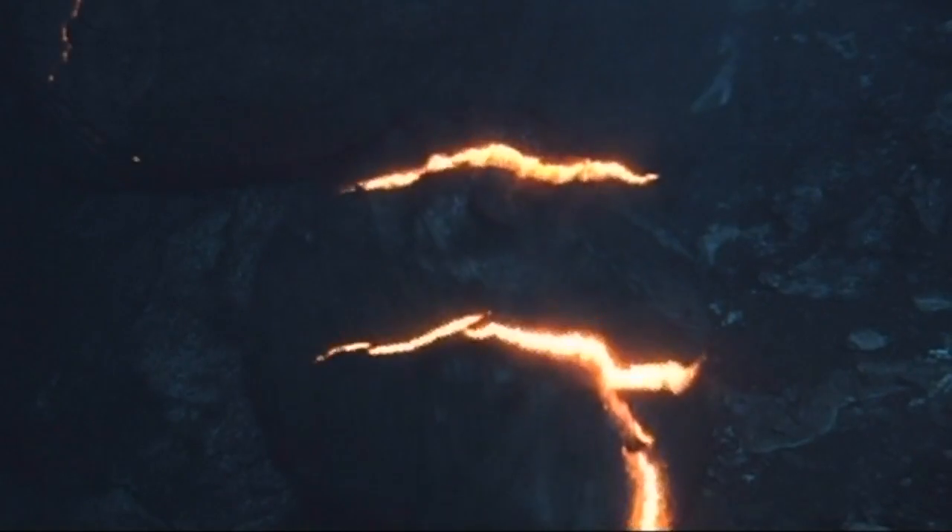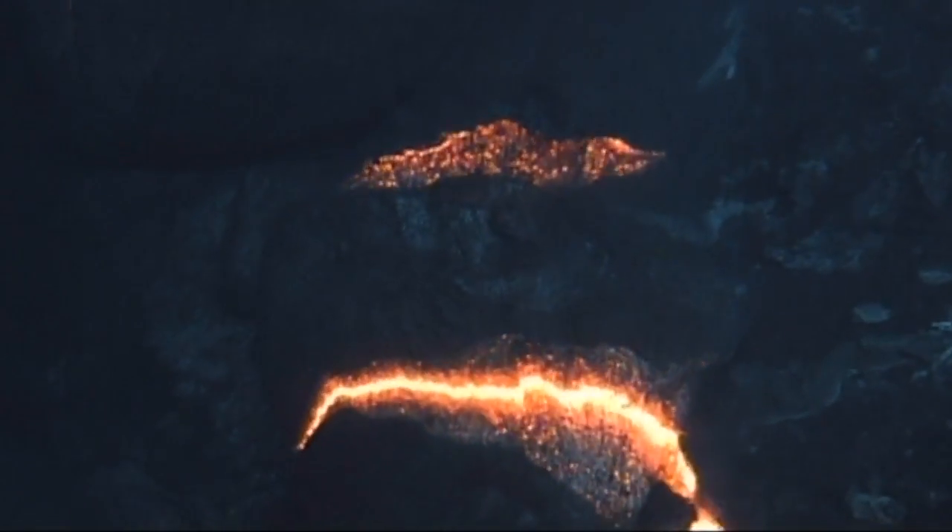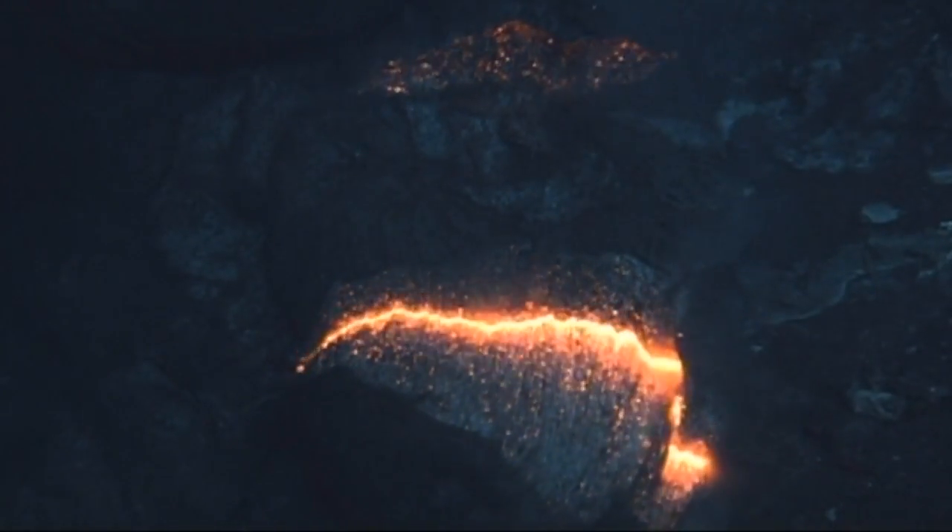We observed molten lava flowing across the deep ocean seafloor for the very first time, giving us a first-hand look at the way ocean islands and submarine volcanoes are born.